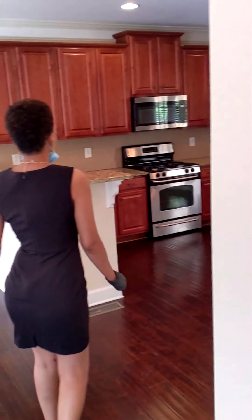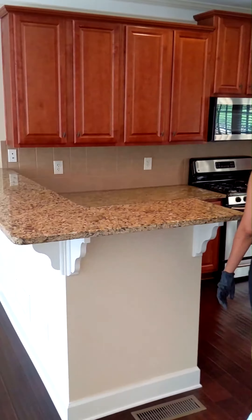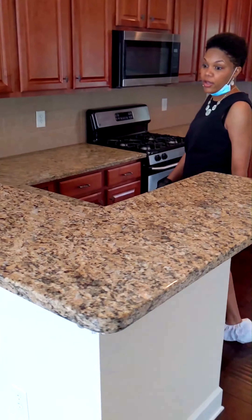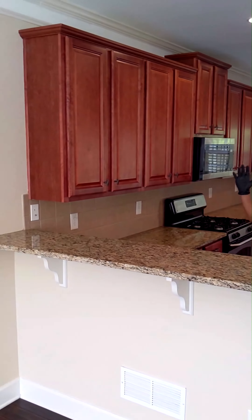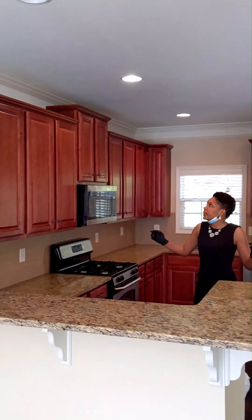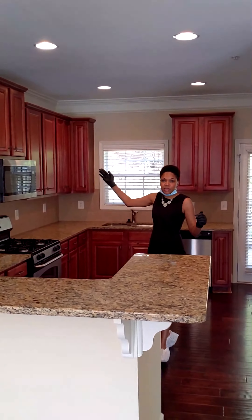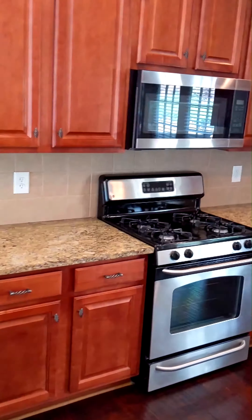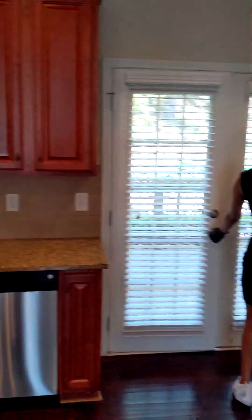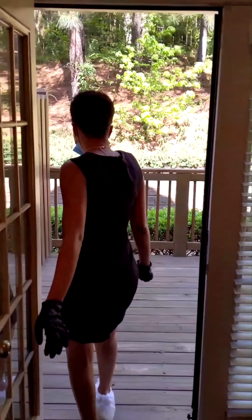And look at this kitchen — wonderful entertainment area. We have a breakfast bar right here, granite counters, recessed lighting, and 42-inch cabinets, stainless steel appliances. And a patio — wonderful for entertaining.